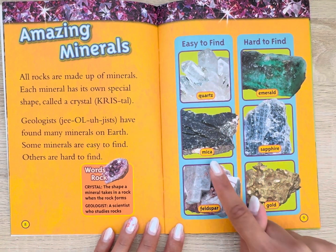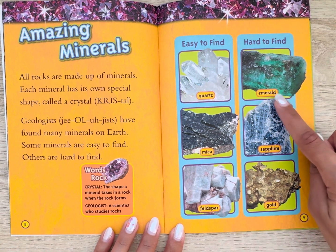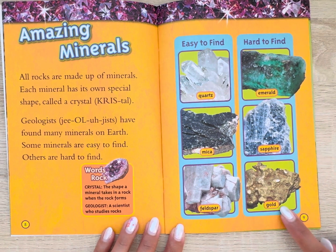Easy to find: Quartz, Mica, Feldspar. Hard to find: Emerald, Sapphire, Gold.